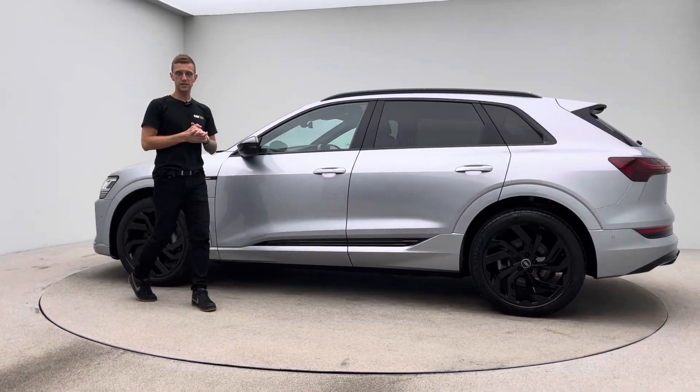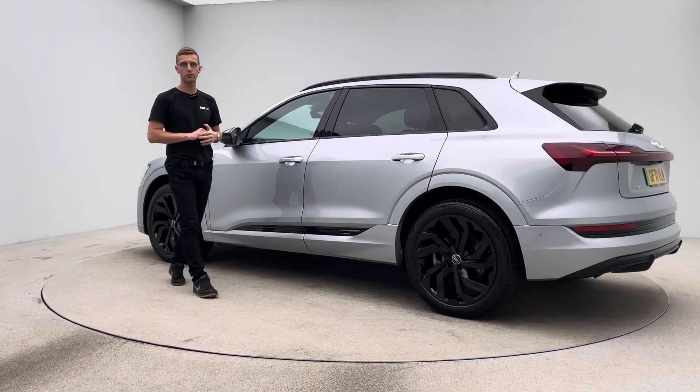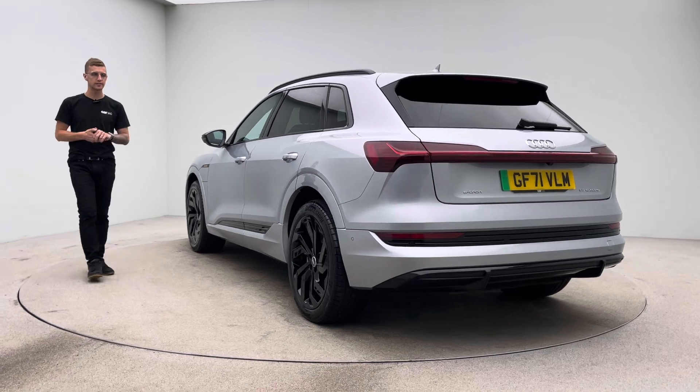In terms of the car itself, it's prepped here on site internally at Car360. We have a team of detailers, bodywork technicians and mechanics that allow us to produce and show off to you cars that look as good as this.